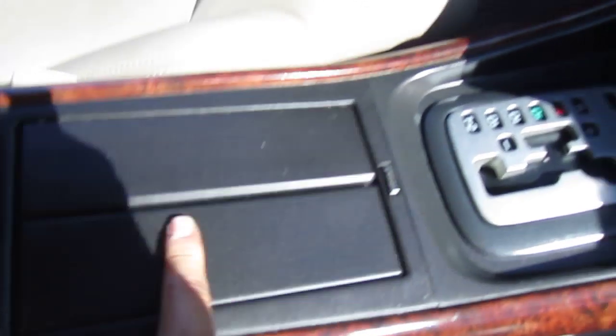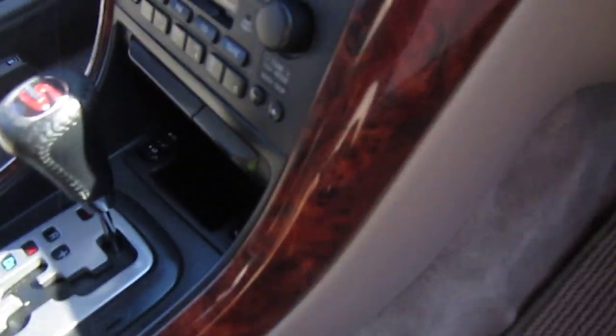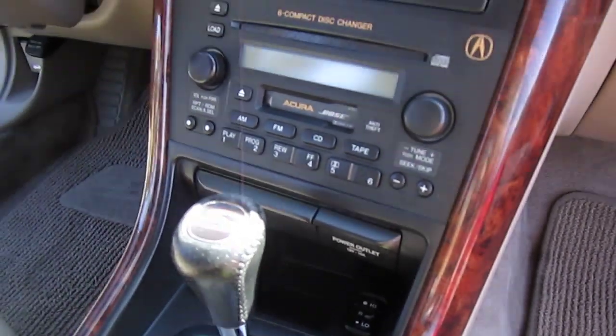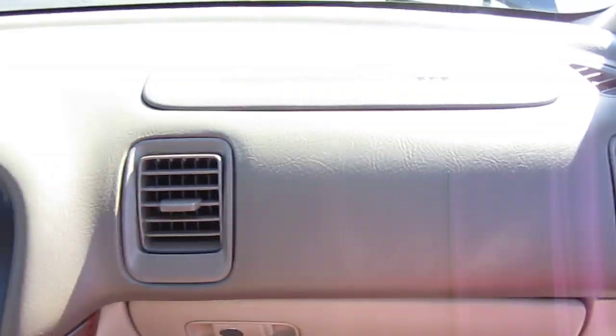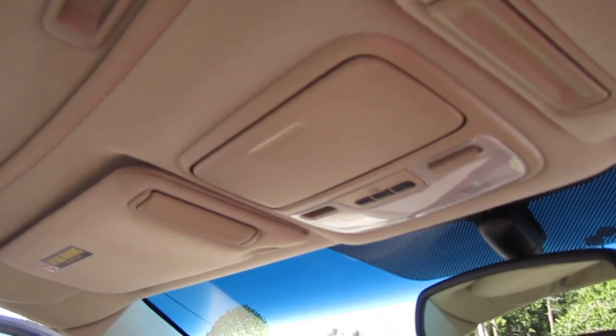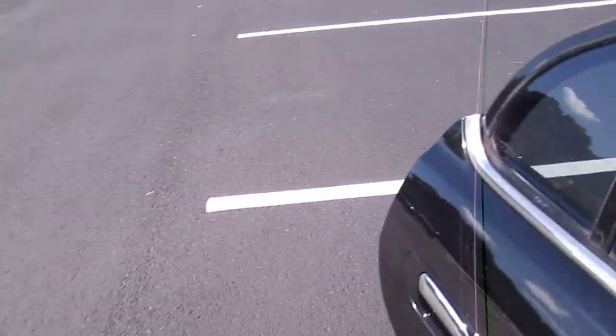We have cup holders and plenty of storage. Six-disc CD changer. Heated seats. Ice-cold AC. Perfect dash. HomeLink, dome lights, and dual vanity mirrors. Very, very clean Acura.